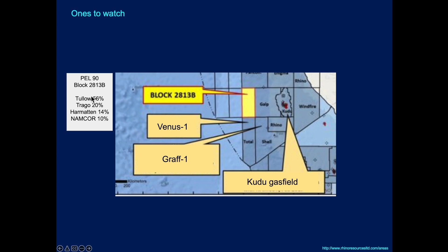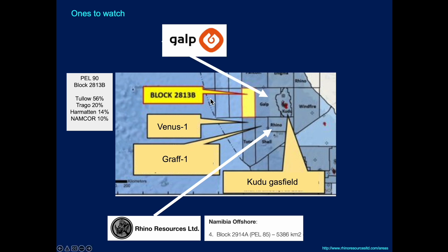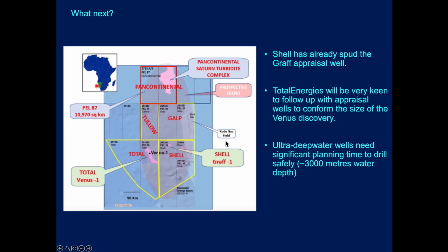You can see there are other players, and highlighting some of the blocks around — investors amongst you might want to be looking at some of these companies as a potential follow-up investment, but that's your decision. Here's the GALP block. You can see Venus is down here, the Shell Graff 1 located just in the next door block, here's GALP, here's the Tullow block. And the whole play is opened up — it could include the pan-continental opportunity or turbidite complex that's mapped at Saturn in block 2713A and B.